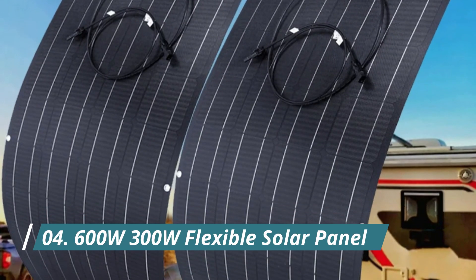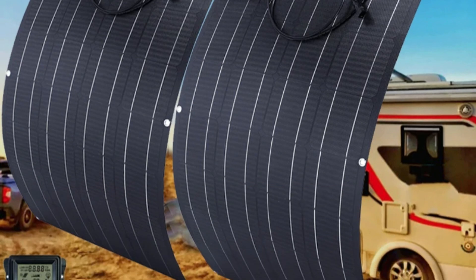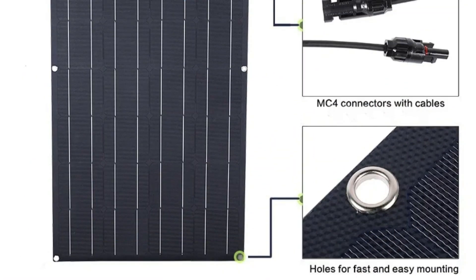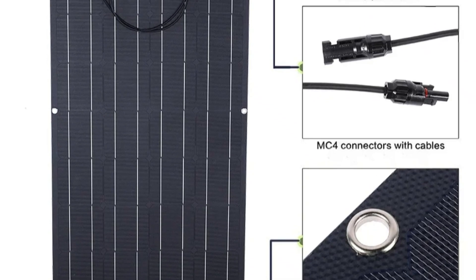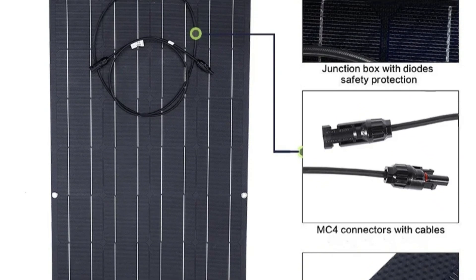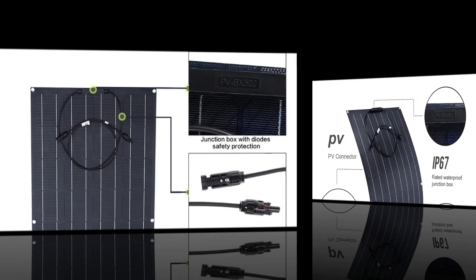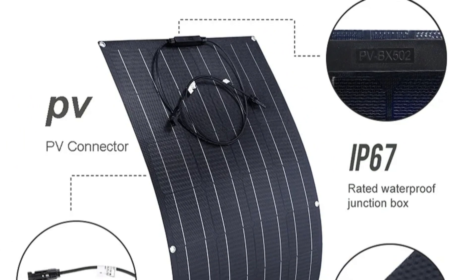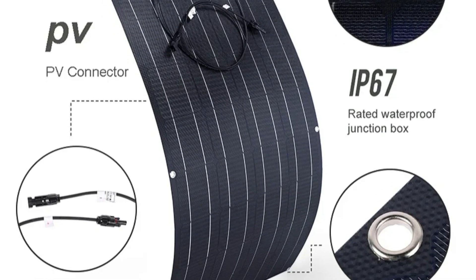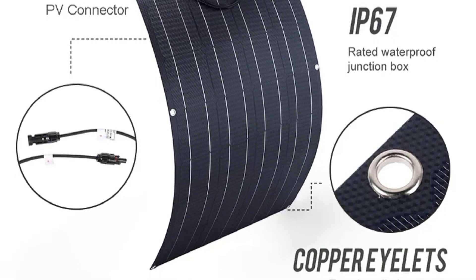Product number 4: the 600W/300W Flexible Solar Panel. The 600W 300W Flexible Solar Panel emerges as a versatile and innovative solution for those seeking a mobile power source. Crafted with flexibility in mind, these panels are designed to conform to various surfaces, making them ideal for unconventional setups on RVs, cars, boats, and camping environments. With a D-Connector, these solar panels offer a customizable and user-friendly experience, allowing you to adapt the system to your specific needs. Whether you're looking to charge smartphones, power RV appliances, or ensure your boat's battery stays charged during trips, this solar panel kit is up to the task.